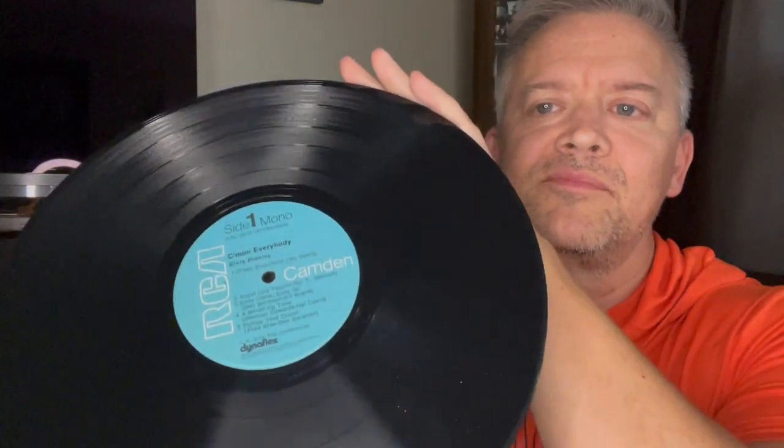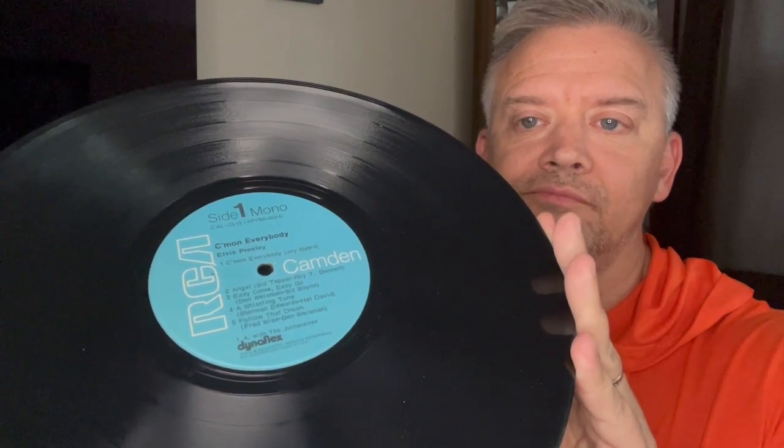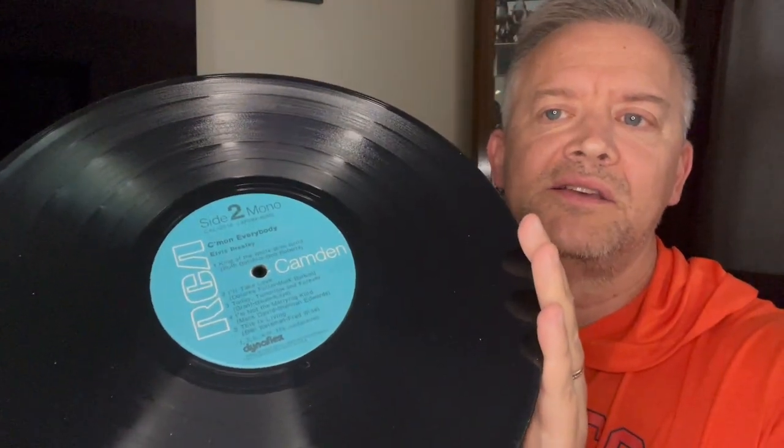So I will take this out very carefully. There you have it. And this, I believe, was on the Dynaflex. Which, by this year — 1971 — they were making them on the Dynaflex. And that's the problem, it's just cardboard. What I really need to do is get a sleeve for it, package it outside the album. But there is side one, and there is side two.